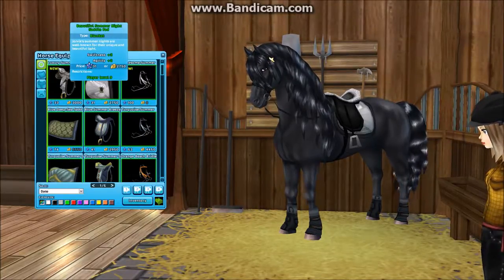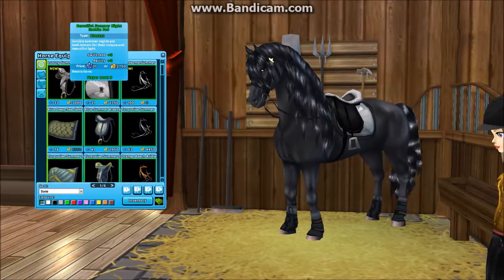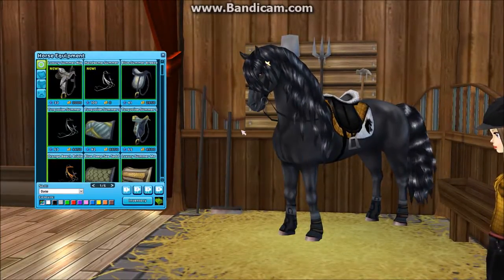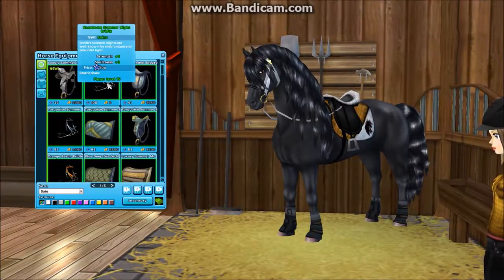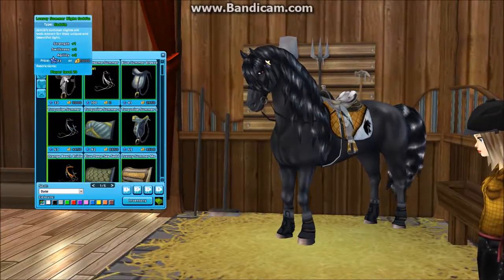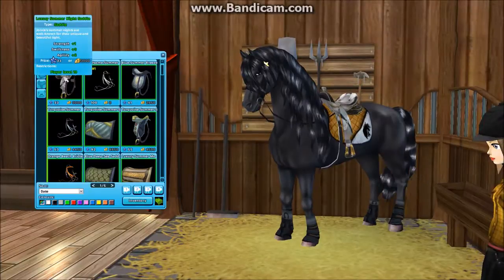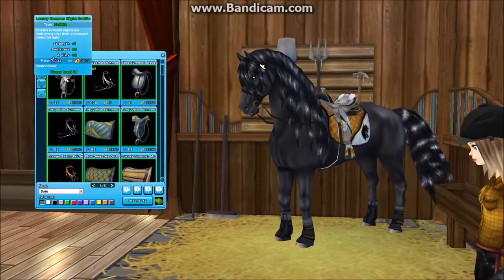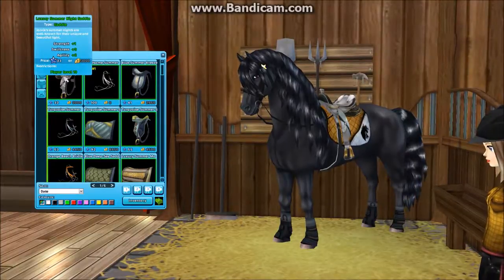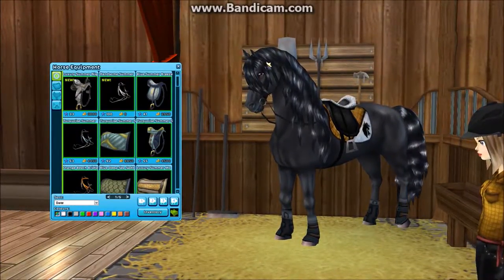This is the beautiful summer night saddle pad and this one is 31 star coins or 2,750. I'm going to buy it. The bridle was 100 star coins by the way. Now we get to the luxury summer night saddle and this one is very luxurious — it's 33 star coins or 3,000 Jorvik shillings. Now I'm going to head over to the clothes shop.